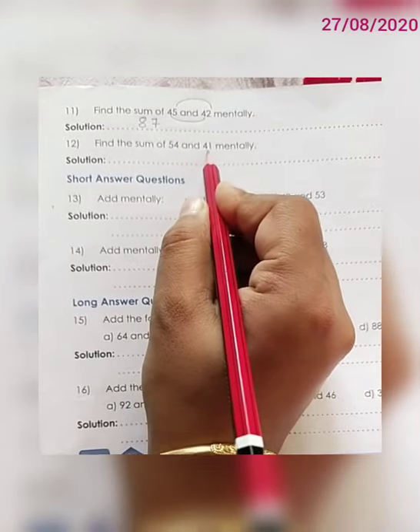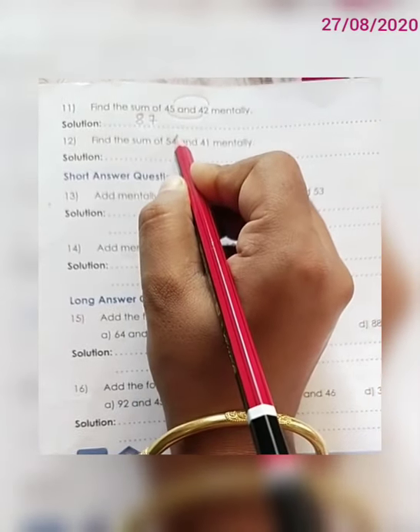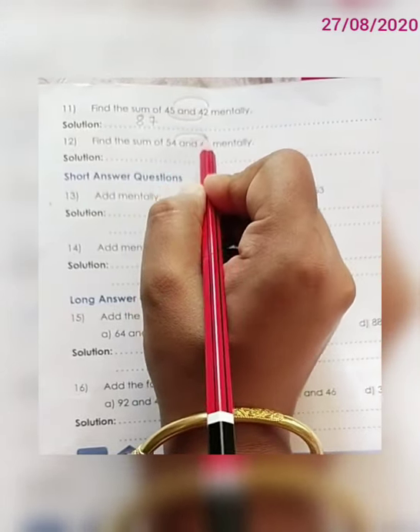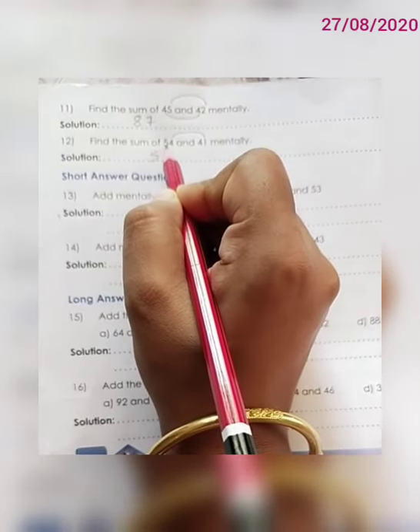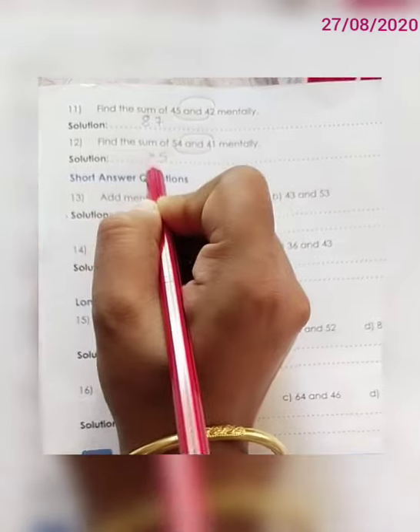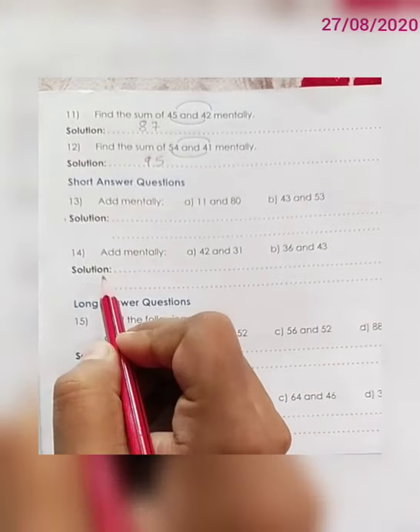Question number 12. Find the sum of 54 and 41 mentally. First we add the digits in the 1's place: 4 plus 1 is 5. Then we add the digits in the 10's place: 5 plus 4 is 9. So the correct answer is 95.